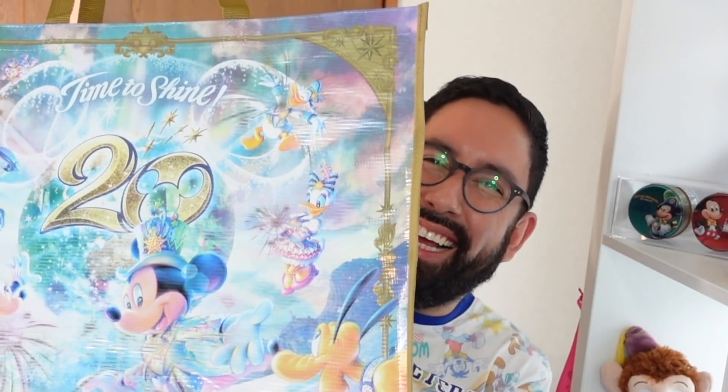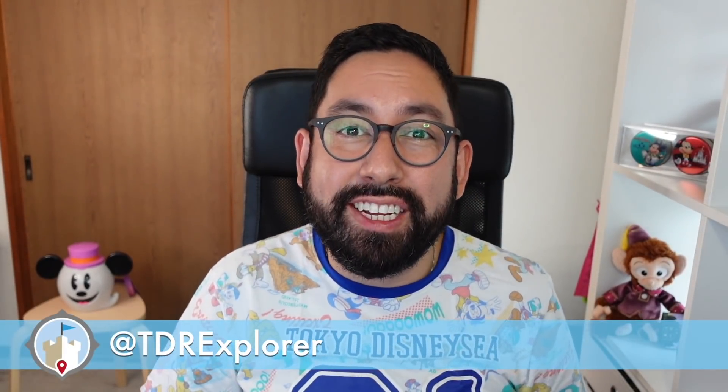There we go. Hey Fall Explorers, my name is Chris, aka TDR Explorer, and I help you plan the perfect trip to Asia and its theme parks. Tokyo DisneySea is celebrating its 20th anniversary. I can't believe this park has been around for 20 years — such a magnificent park. I couldn't get a ticket to go into the park today because tickets are still notoriously difficult to buy, so to make myself feel better I did a little bit of retail therapy.